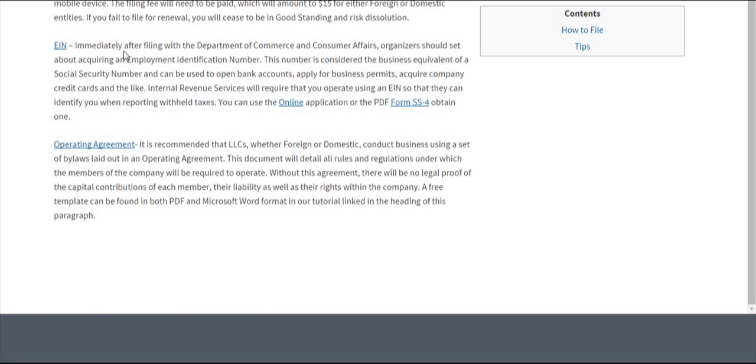You'll also want to file for an Employer Identification Number, an EIN. This is used by the IRS to identify you for tax reporting purposes and can be used to conduct any level of financial transaction. You can apply for it online or using the PDF form SS-4.